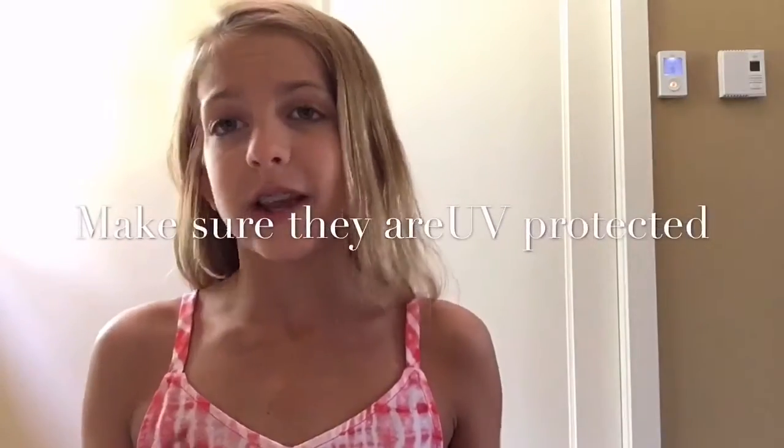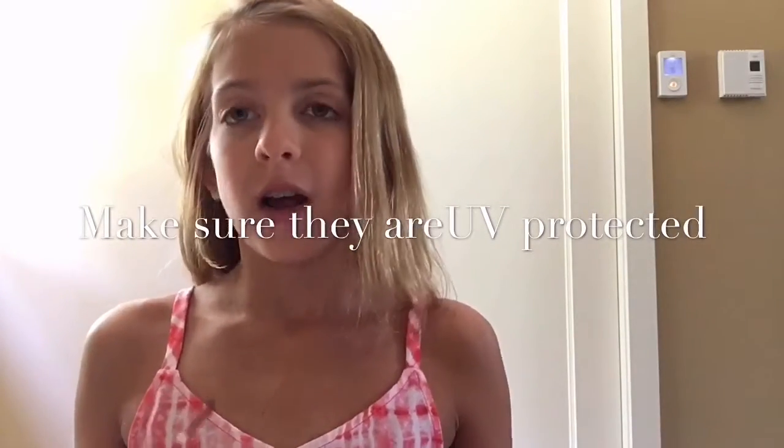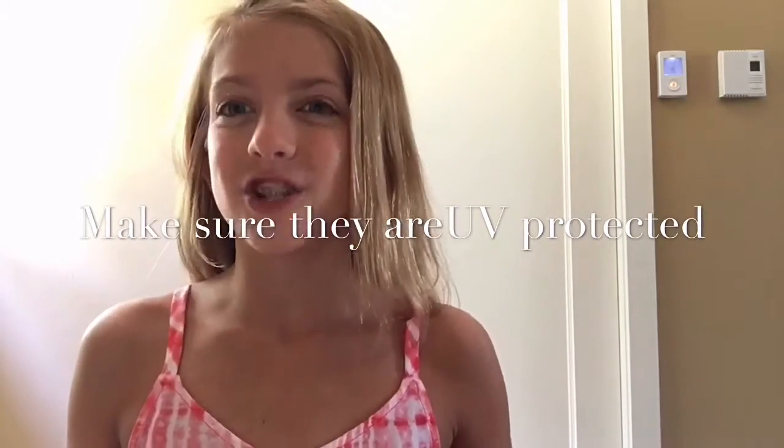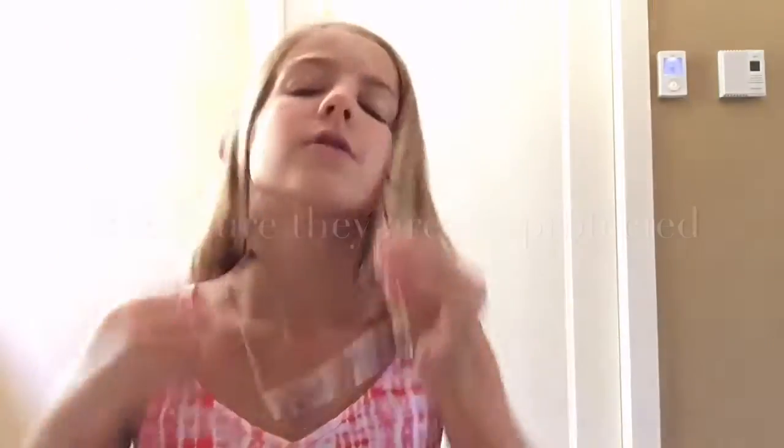My sixth essential — if you haven't guessed already — is sunglasses. Sunglasses are essential anytime it's sunny, but where I live it's sunniest in July. I just have these aviators but I love them and they go with anything. I recommend a versatile pair of sunglasses that you can just grab and go with any outfit.